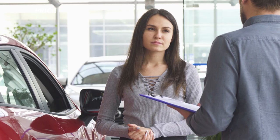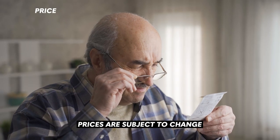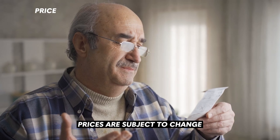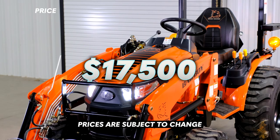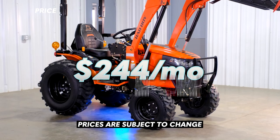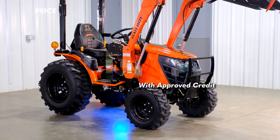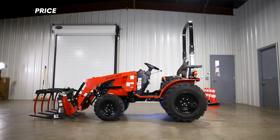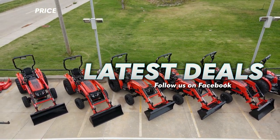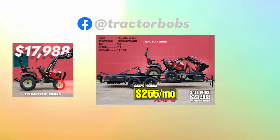Now for the price of this tractor. Prices are subject to change depending on when you are watching this video and may also vary depending on the dealership you purchase through. At Tractor Bob's you can buy the 1025H for $17,500, or for as low as $244 a month with approved credit. There is also a possibility that this tractor could go on sale in the near future, so if you're on Facebook make sure to follow Tractor Bob's to see the latest deals on tractors, mowers, UTVs, and other outdoor equipment.